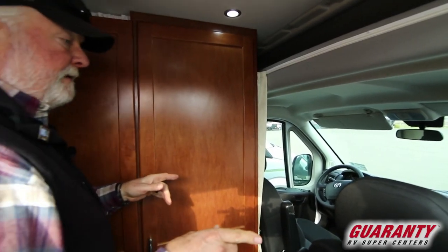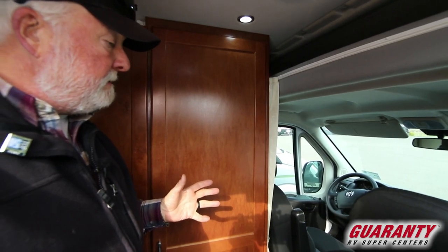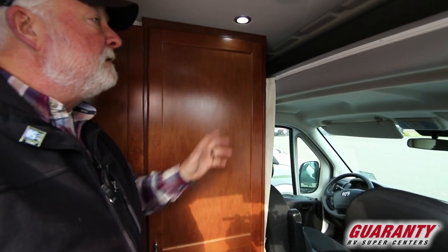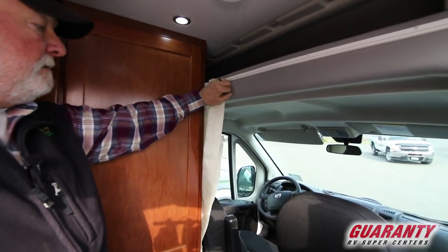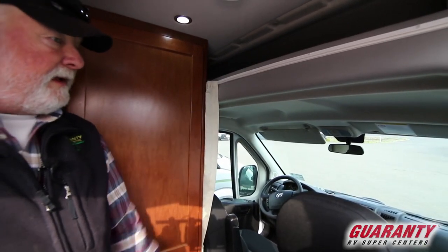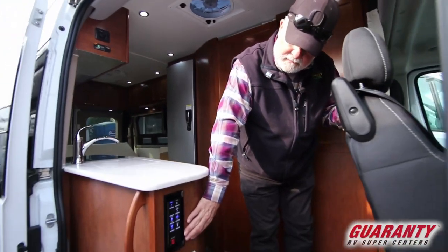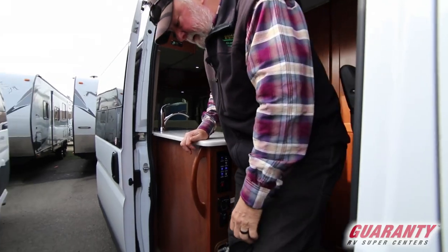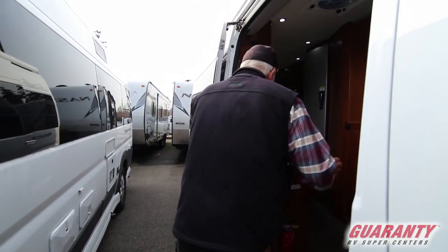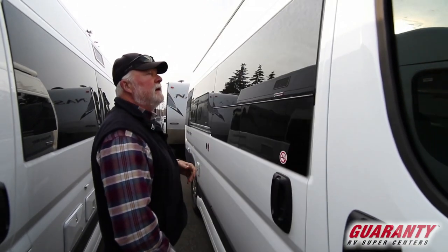Both seats turn around up front. It's a six cylinder, front wheel drive, about 15 miles per gallon. There's a nice storage area up on top. A privacy curtain slides across here rather than using a big kit to go across. Control for your Truma and your monitor panel are down here. It's a power awning — switches are down here. We'll turn that off to save a little juice on the battery.